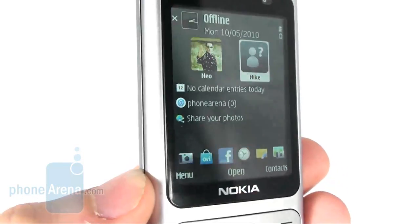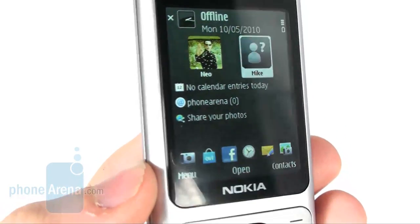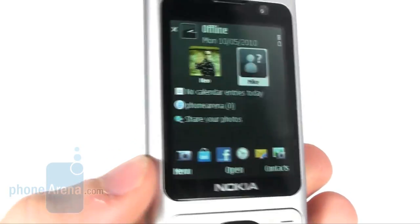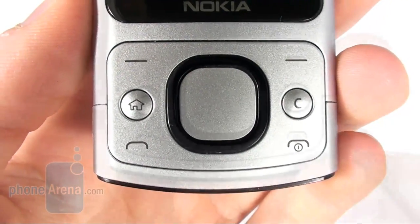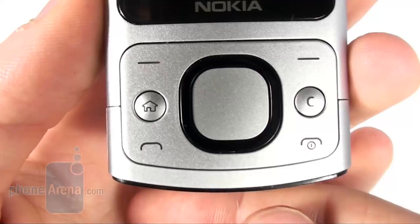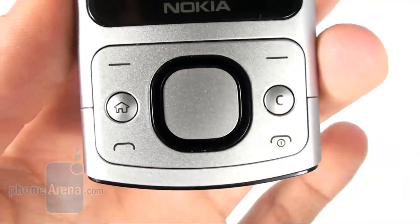However, once you look at the display from a certain angle, you'll notice that the quality of its image begins to decrease. The keys below the display are very well made, they have a very decent click, so it's easy to tell once you have pressed a certain key.